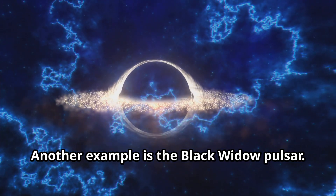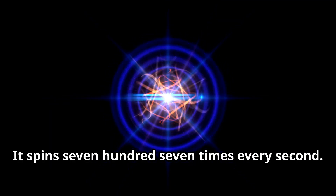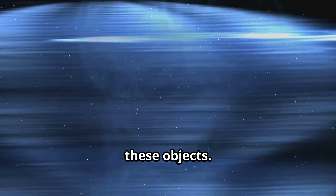Another example is the Black Widow Pulsar. This pulsar spins 707 times every second and is the heaviest neutron star we have found. These speeds are hard to imagine and are a testament to the power of these objects.